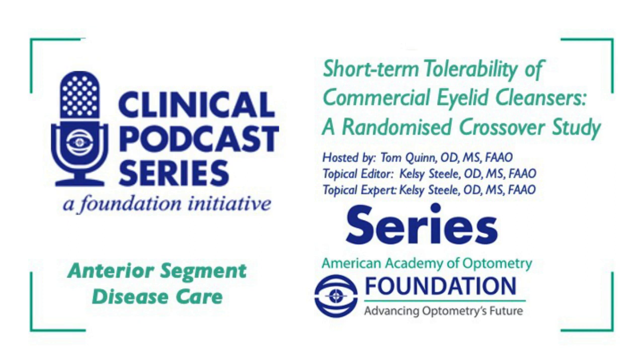Welcome to the clinical podcast series brought to you by the American Academy of Optometry Foundation. Today's episode is from the anterior segment channel entitled 'Short-Term Tolerability of Commercial Eyelid Cleansers: A Randomized Crossover Study.' I'd like to thank our host, Dr. Tom Quinn, and our topical editor and expert, Dr. Kelsey Steele.